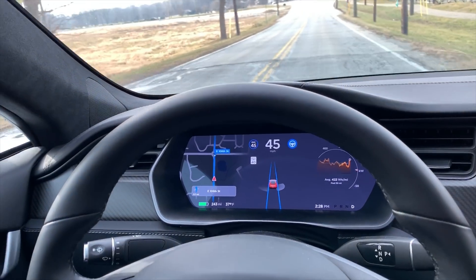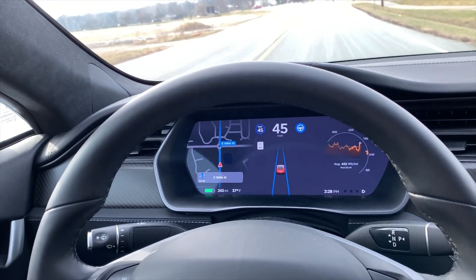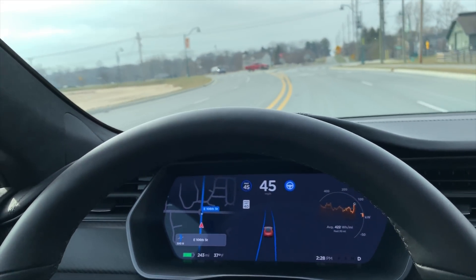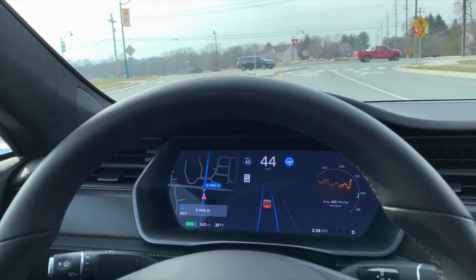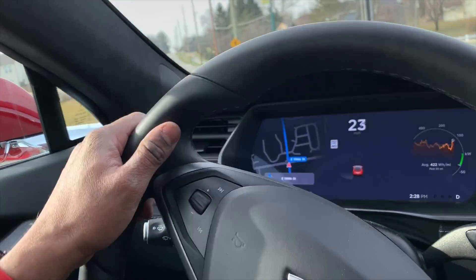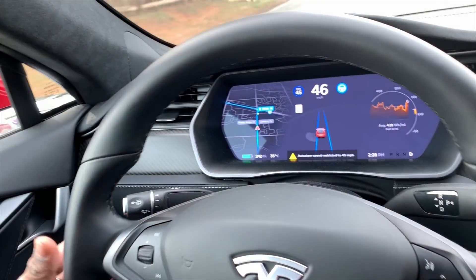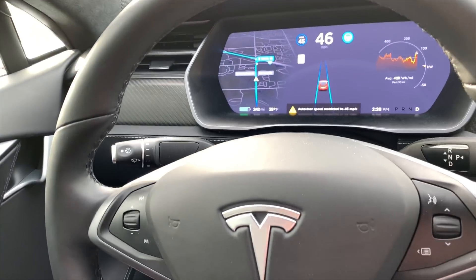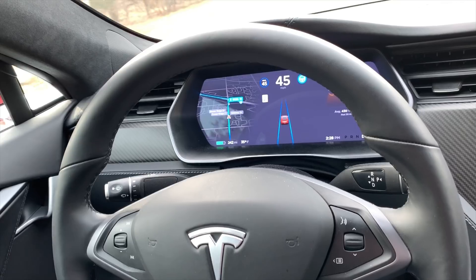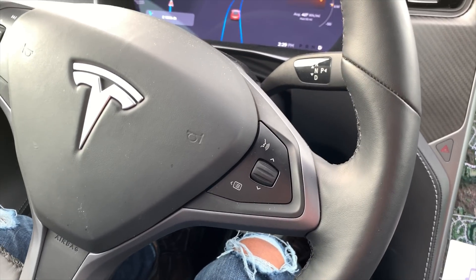Autopilot one never worked on roundabouts — I'm going to test if this version works. I was actually scared. There will be another roundabout where I need to take an exit.